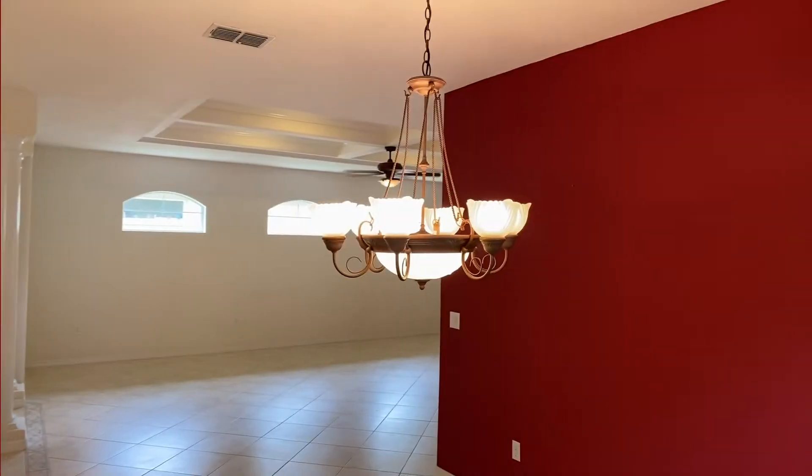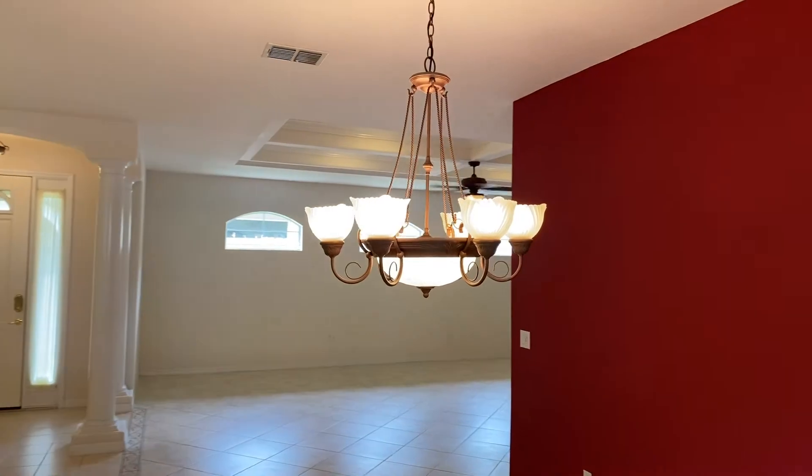Just because you're in a villa home doesn't mean you have to give up the formal dining room. Many of the villa homes feature a formal dining space for entertaining, and this one in particular is very spacious.